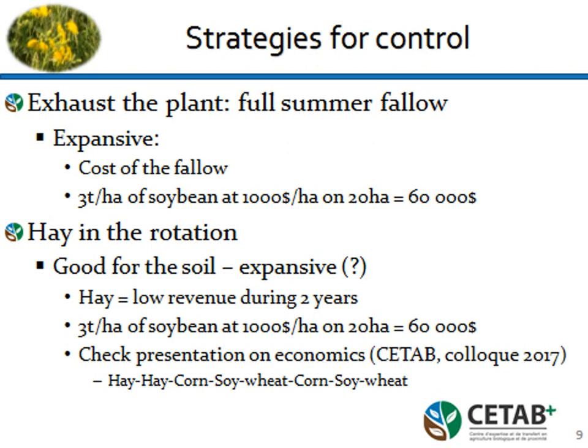Strategies to control: the old strategy is to exhaust the plant by a full summer fallow. We didn't want to do that because it's expensive — you lose one year of crop. If you have three tons per hectare of soybean at $1,000 per hectare on a field of 20 hectares, that's a big chunk of money lost. A rotation is good for the soil but again expensive — you need two years of cash crop, and at $60,000 per year we were not too happy with this solution, although some farmers found it worth it.